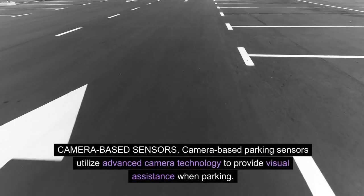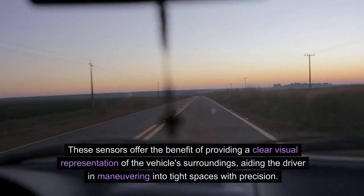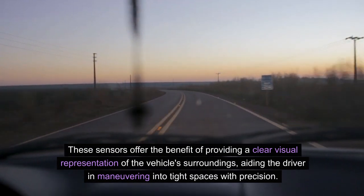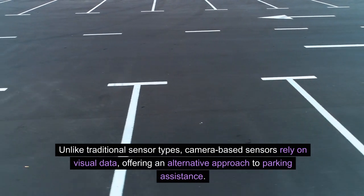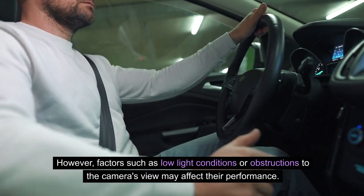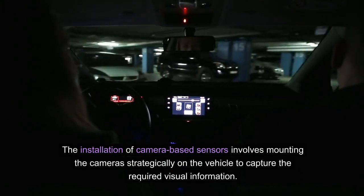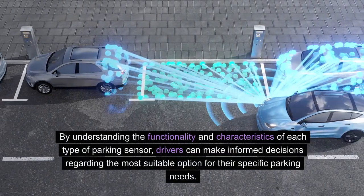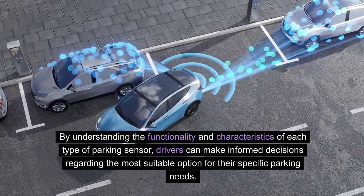Camera-based parking sensors utilize advanced camera technology to provide visual assistance when parking. These sensors offer the benefit of providing a clear visual representation of the vehicle's surroundings, aiding the driver in maneuvering into tight spaces with precision. Unlike traditional sensor types, camera-based sensors rely on visual data, offering an alternative effective approach to parking assistance. However, factors such as low light conditions or obstructions to the camera's view may affect their performance. Installation involves mounting the cameras strategically on the vehicle to capture the required visual information.